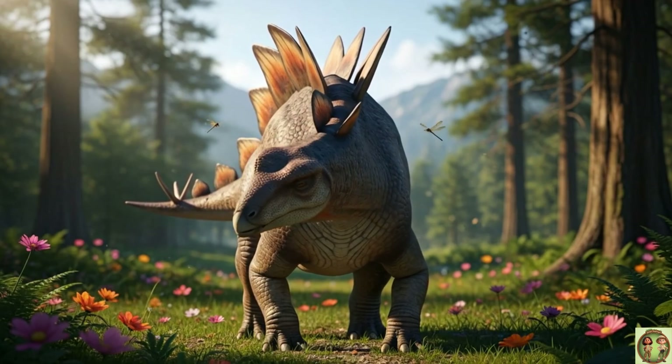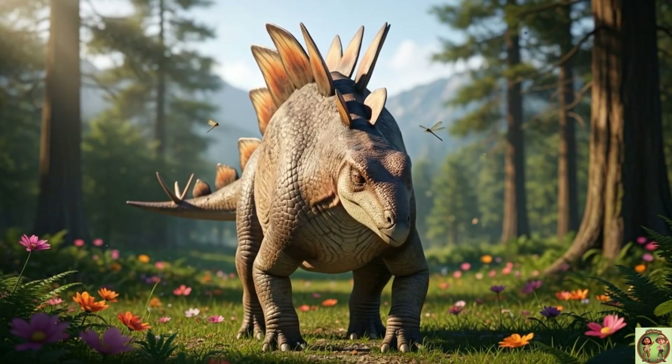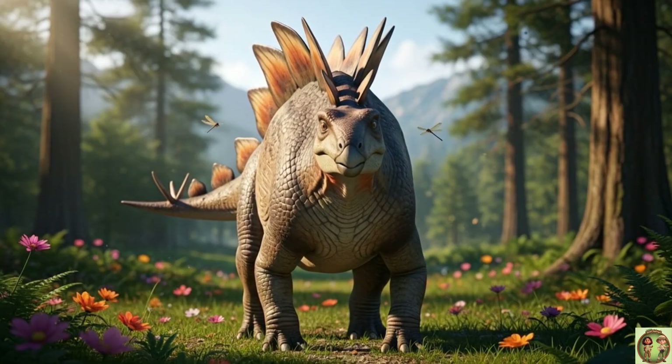Check out those big plates! They helped Stegosaurus stay cool, like natural air conditioners on its back!